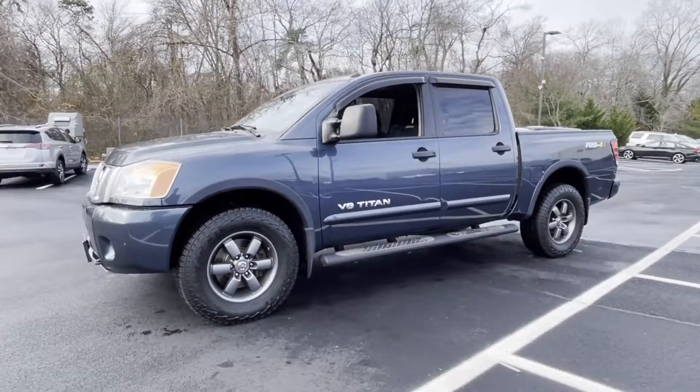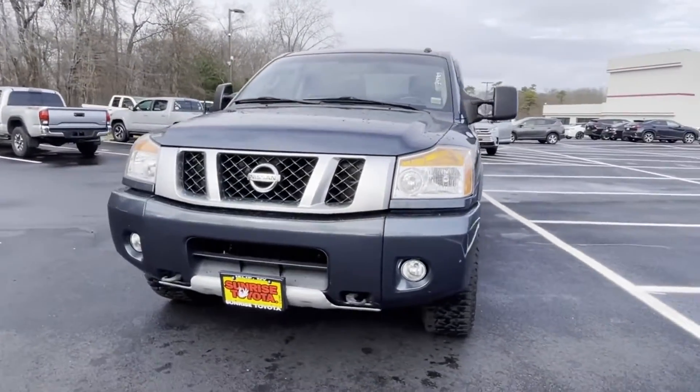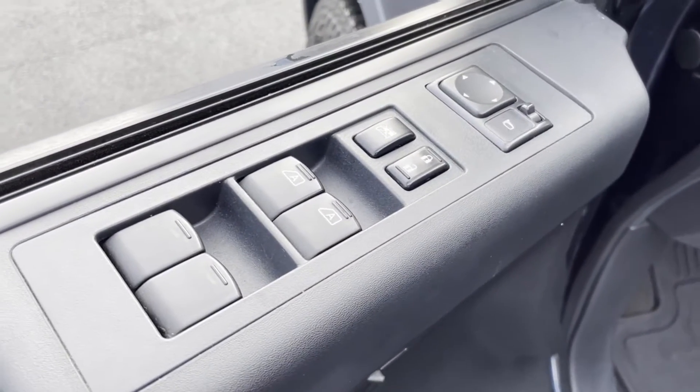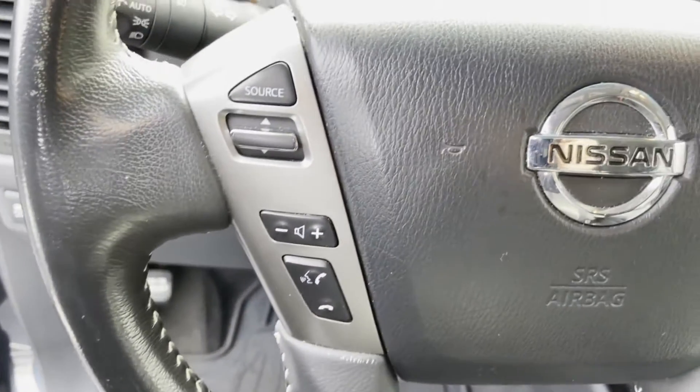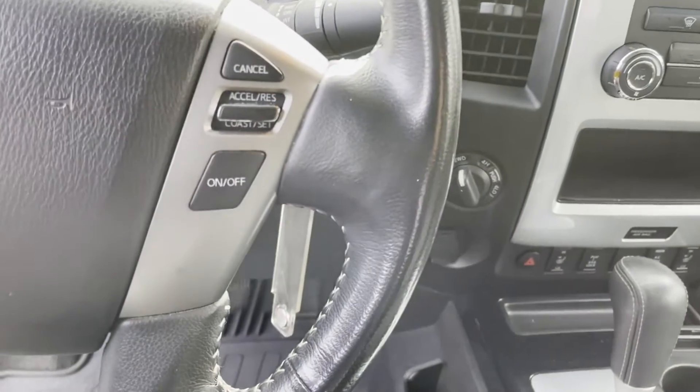Steering wheel audio controls, engine immobilizer, automatic headlights, auto dimming rearview mirror, auxiliary input, aluminum wheels, leather wrapped steering wheel, stability control, and passenger side airbag sensor. Stop by for a test drive and feel the difference.